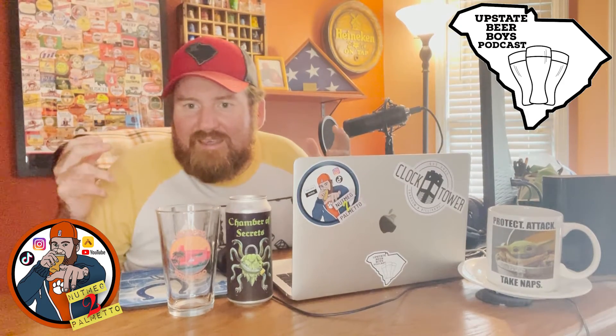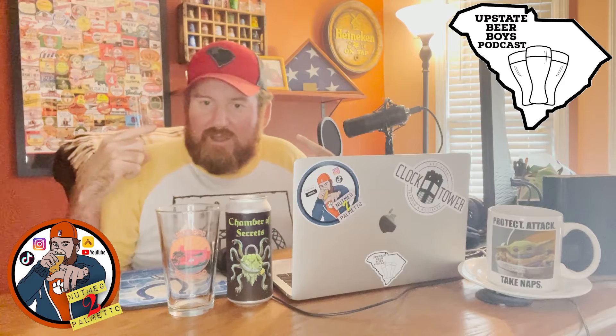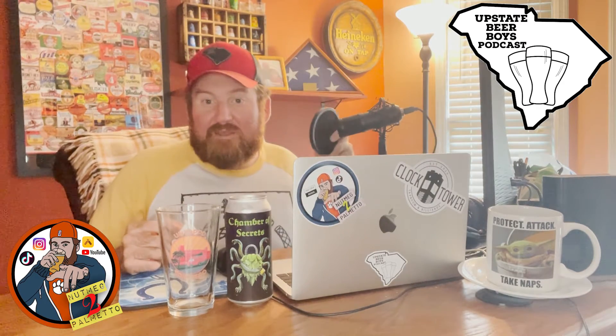Locke City! District 96! Welcome in to another beer review with yours truly, Nutmeg 2 Palmetto, coming to you as always from my Midland studio down in South Carolina.